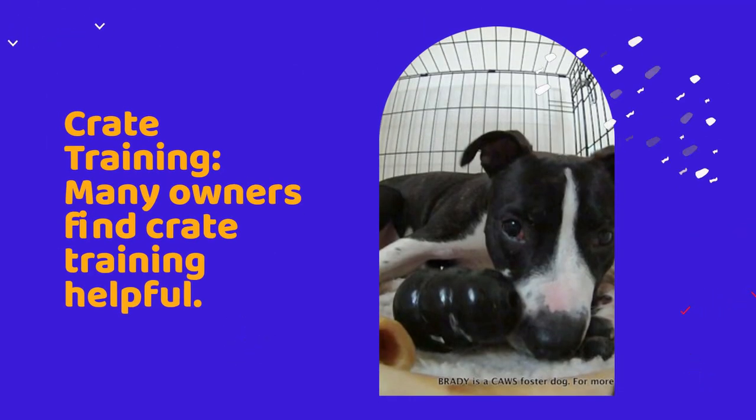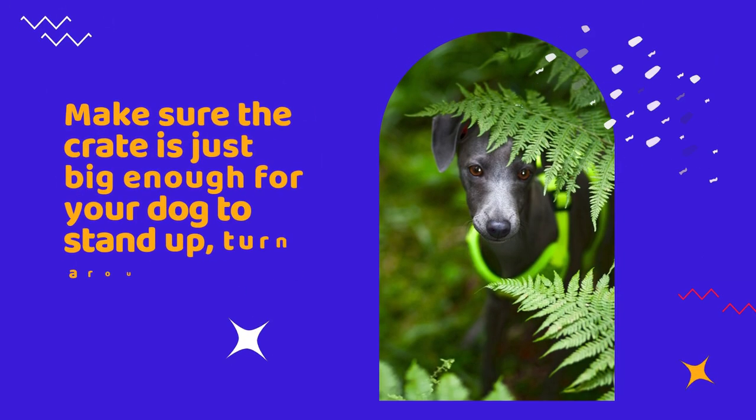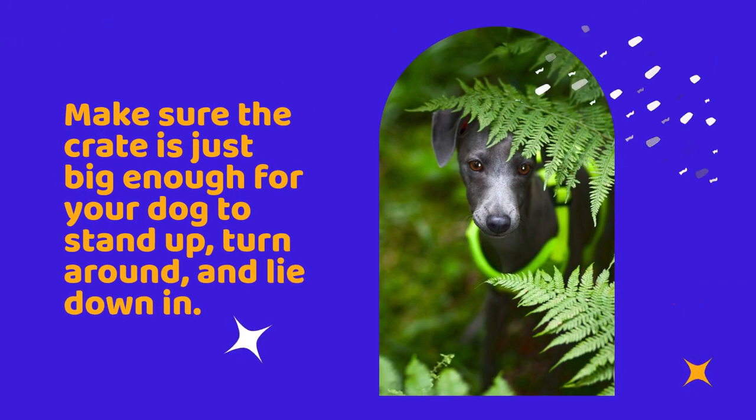Crate training. Many owners find crate training helpful. Dogs naturally don't like to soil their sleeping areas, so crate training can help reinforce bladder control. Make sure the crate is just big enough for your dog to stand up, turn around, and lie down in.